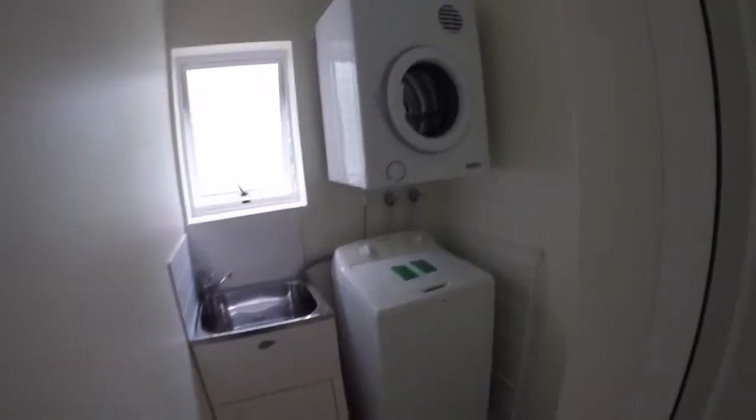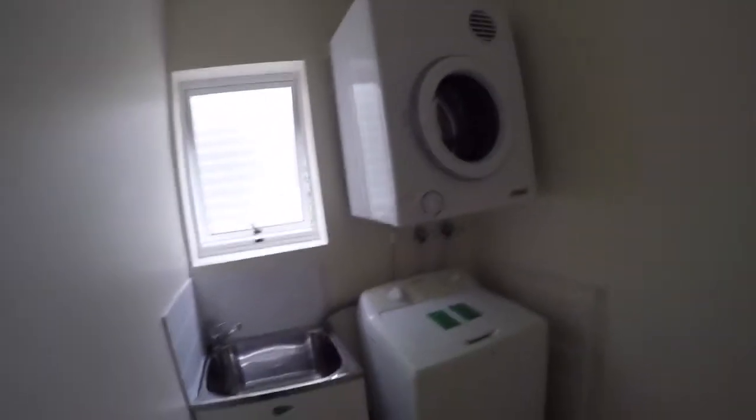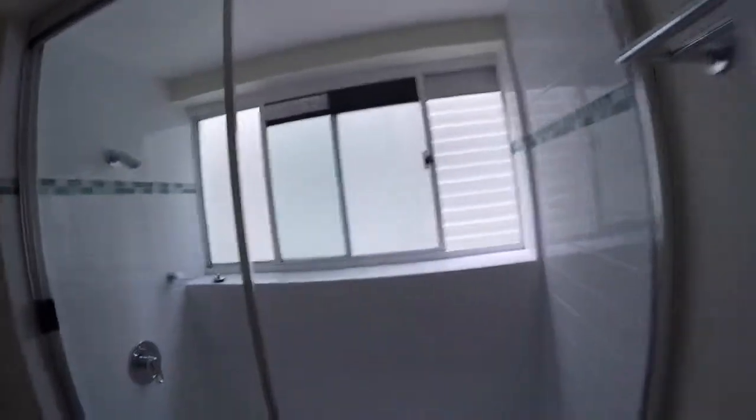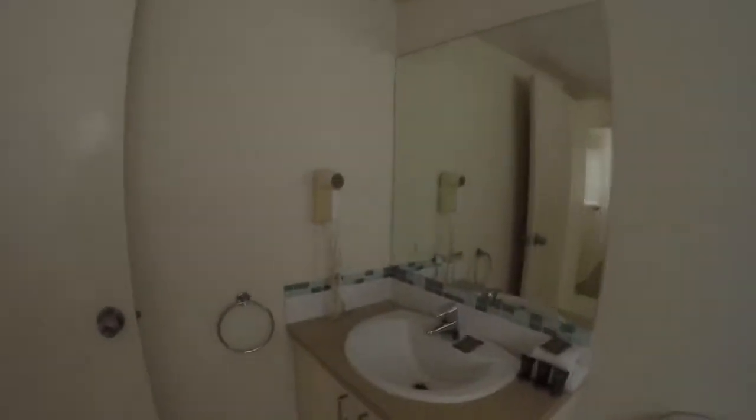Then we've got a laundry which is fully kitted out with a washing machine and dryer, and the main bathroom. It's a little bit cosy and doesn't have much in the way of a view, but it does have a bath. It's not modern but it has a pleasant vanity and facilities.